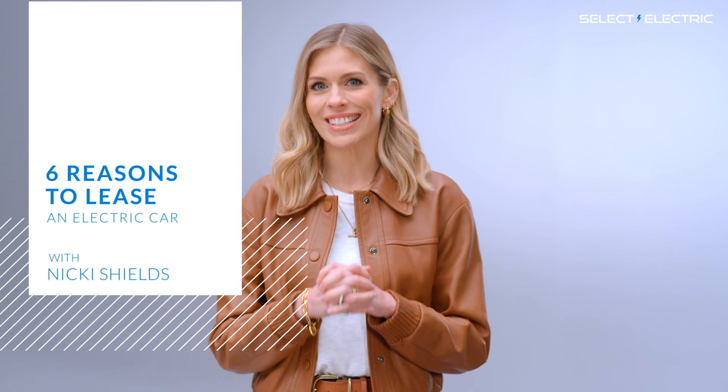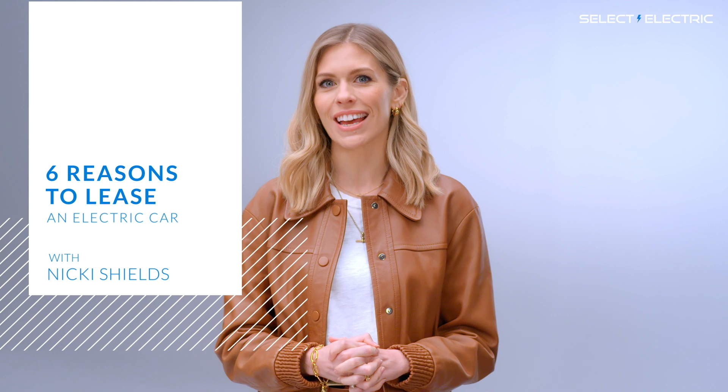Hello, I'm Nikki Shields and welcome to Select Electric's Six Reasons to Lease an Electric Car. I'm going to explain the main benefits of electric cars and why they're so well suited to the leasing model. So let's get started.